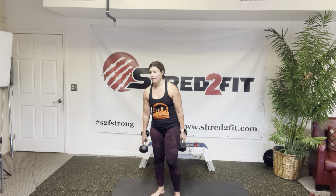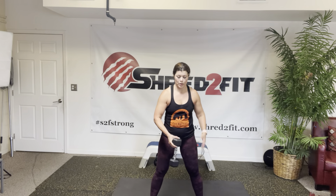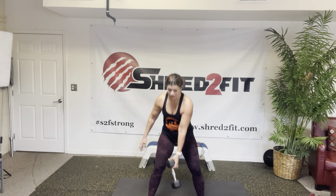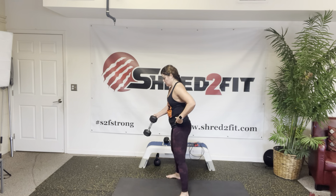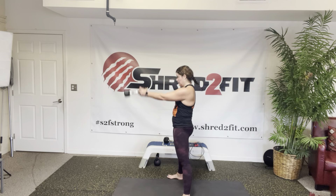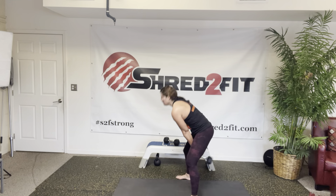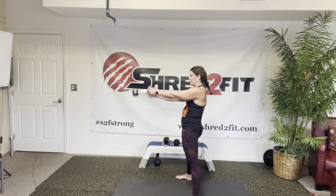Next exercise, dumbbell alternating swings. Hold it here. Switch it at the top. Core tight. Squeeze those glutes when you come to the top. Swing from those hips. Nice full body here, y'all.